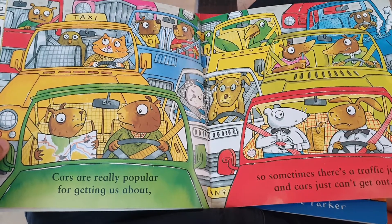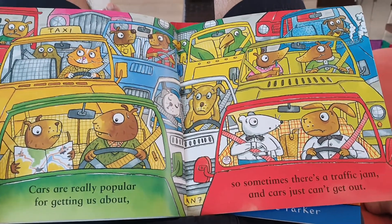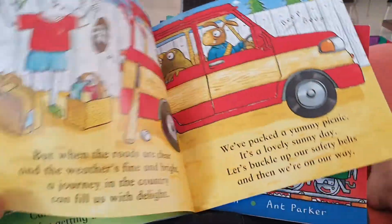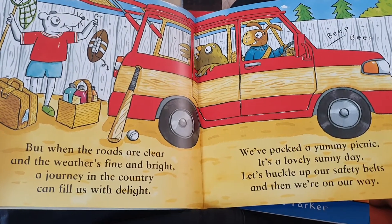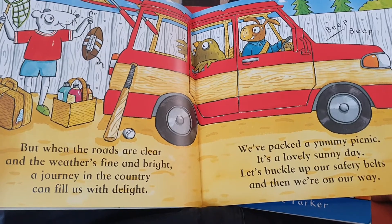Cars are really popular for getting us about. So sometimes there's a traffic jam and cars just can't get out. But when the roads are clear and the weather's fine and bright, a journey in the country can fill us with delight.